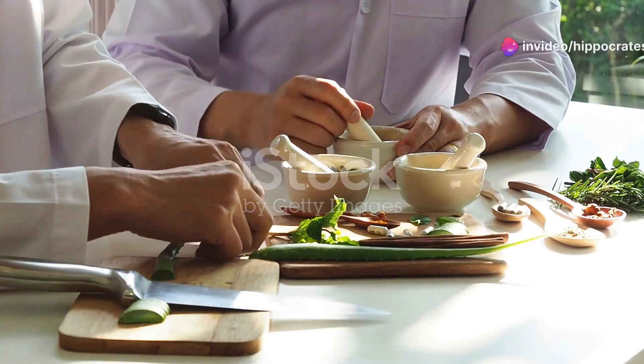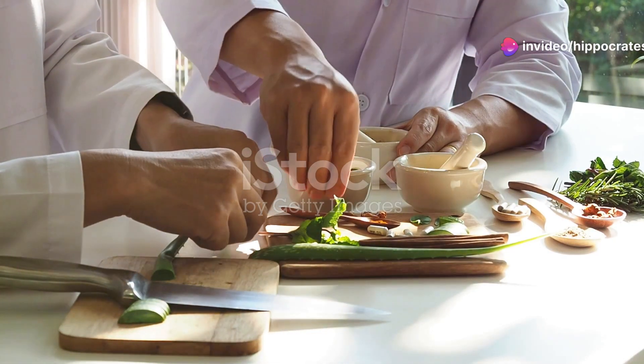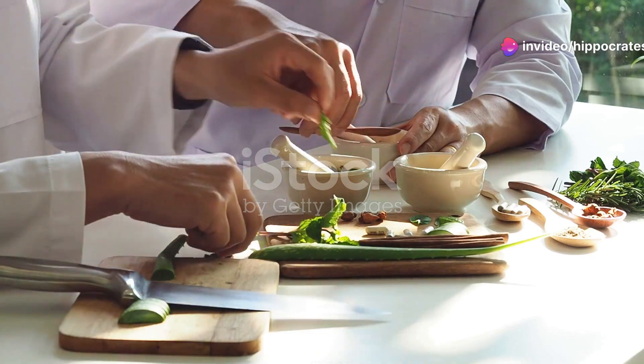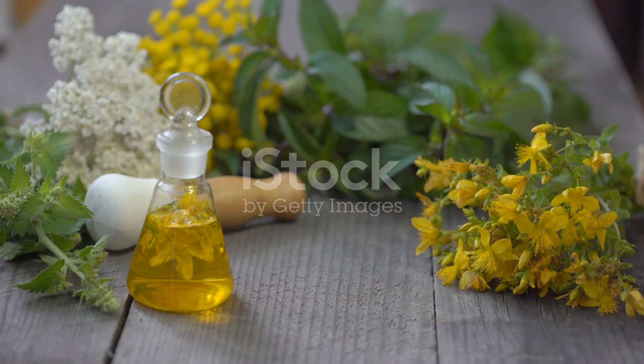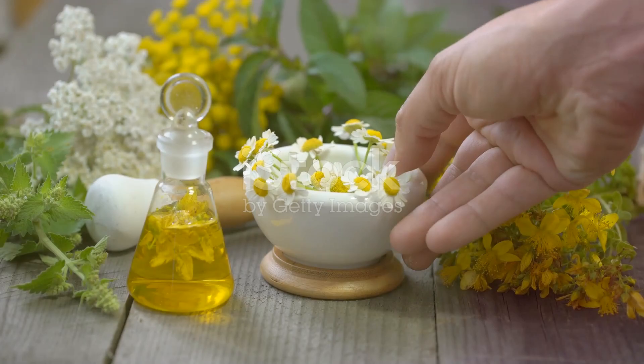If you don't like using harsh chemicals, but still want relief from sore gums, then this is for you. Hey, natural remedy seekers, sore gums can be a real pain, but guess what? Nature's got your back.